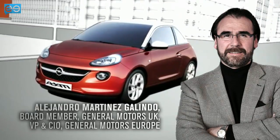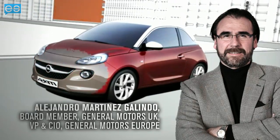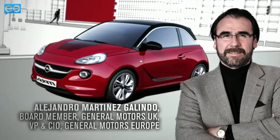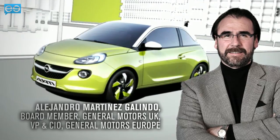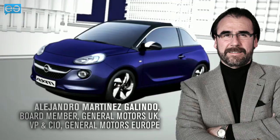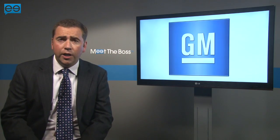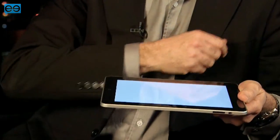Alejandro Martinez Galindo is both board member at General Motors UK and VP and CIO for General Motors Europe. He is better placed than most to explain the company's technology transformation, one of the engines that powered its journey from bankruptcy. I asked him what strategies he used to affect change and how GM is using IT to solve real business issues.